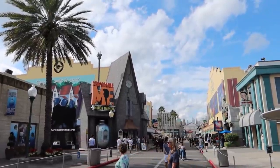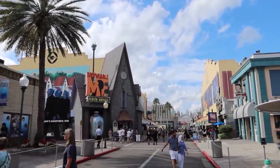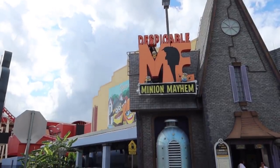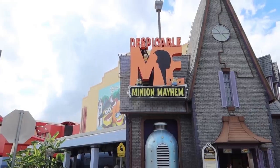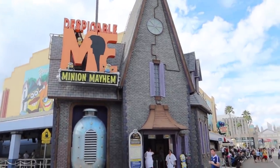Minions is right now just a 15-minute wait — it is only a 15-minute wait for Despicable Me Minion Mayhem. It is not a busy day here at Universal at all.